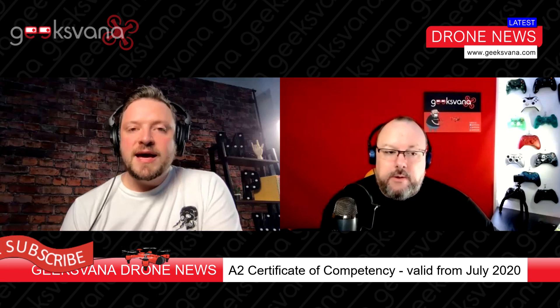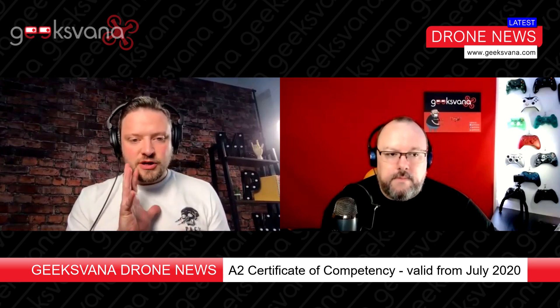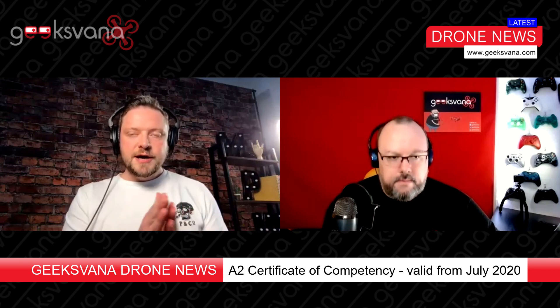As a hobbyist, will I be able to fly for money with the A2CFC alone? Actually, you don't even need the A2CFC to make money now. This is one of those other concepts — like the open category, anyone can fly pretty much anything in the A3 category, 150 metres away. I think of it as the 'far from people' category. You don't need any certification, apart from the Demarès, to be able to make money.